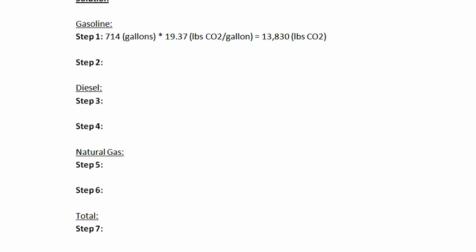Now we'll convert this to metric tons. We have 13,830 pounds of carbon dioxide divided by 2,204.6 pounds per metric ton, which gives us 6.27 metric tons of carbon dioxide from gasoline.